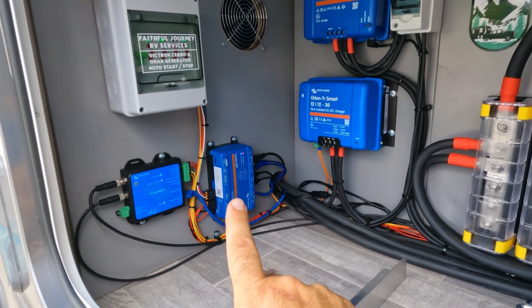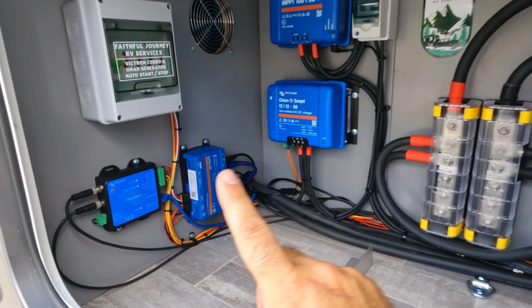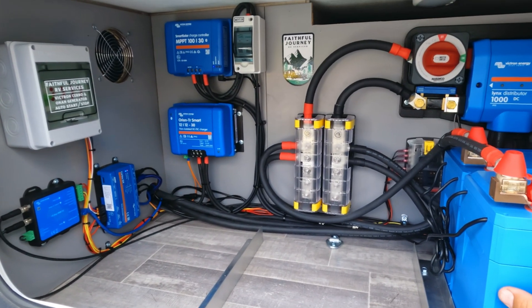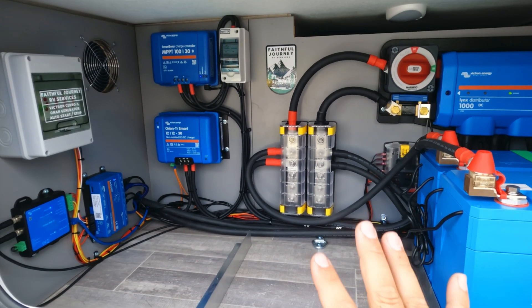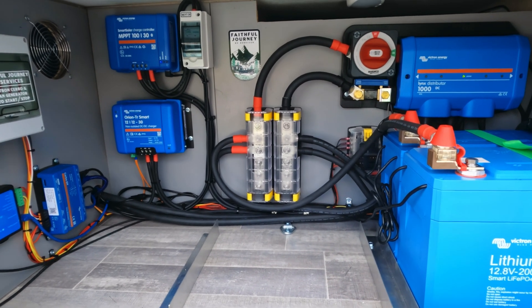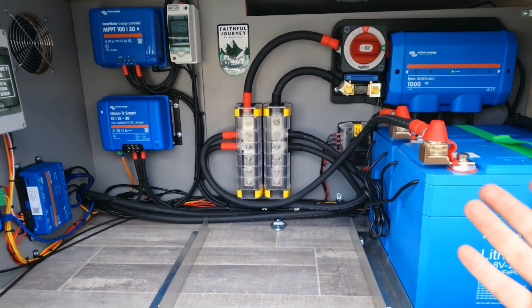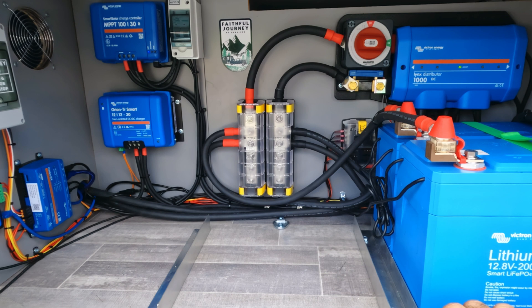We have the servo as previously mentioned, and this is also the battery management system for the Victron batteries, because they have an external BMS. This is the brains — the electrical portion of this cell. You might wonder where the inverter charger is — let me show you.